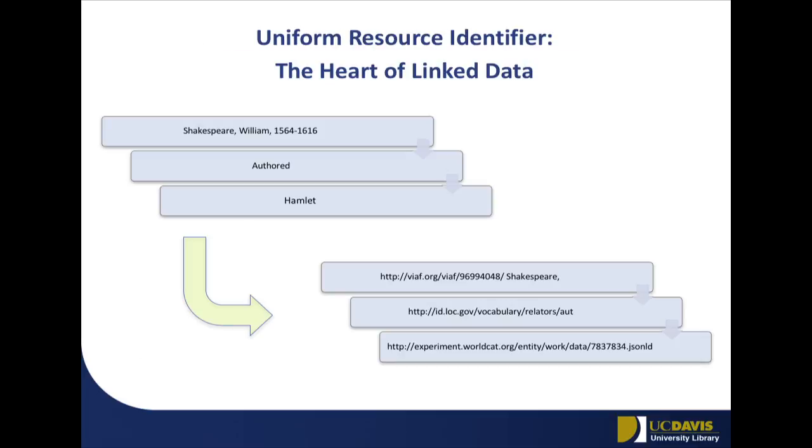The other key concept you have to have is the concept of a URI. A URI is a unique identifier — a fancy name for a unique identifier, just like we already have IDs that are unique in a lot of different databases. The key difference is that in linked data land we would share those URIs. That URI is designed to be machine readable — the computer knows how to do something with it. For example, a human statement would say Shakespeare, William, 1564 to 1616, authored the work Hamlet.